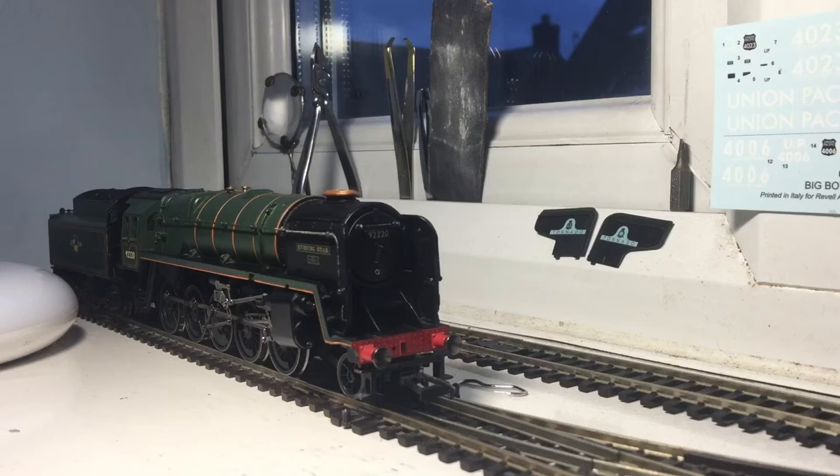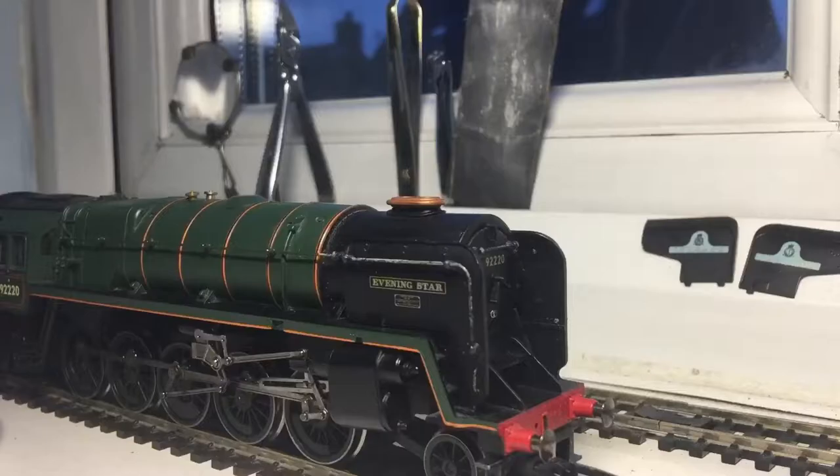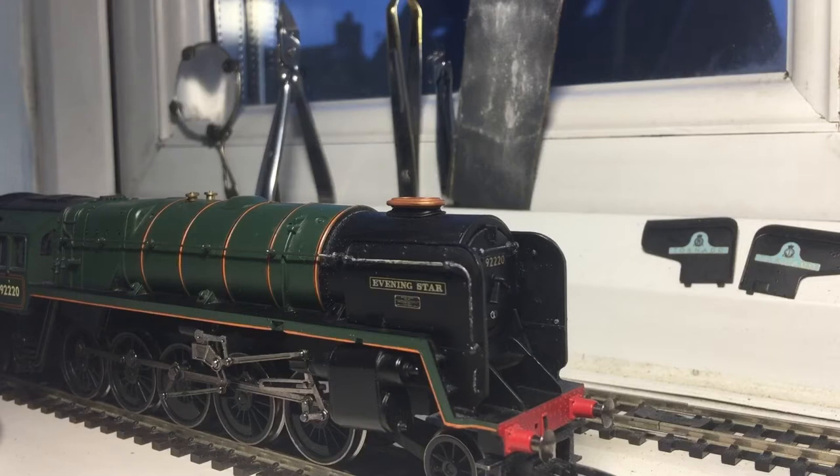This is the 9F — let me get my little tool out — this is the 9F from Hornby Railroad, and this is engine number 92220, Evening Star. So yeah, let's talk about the engine.